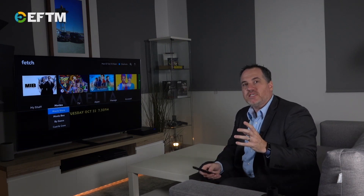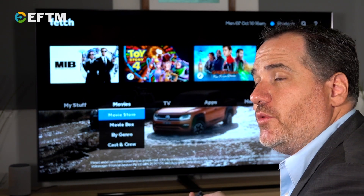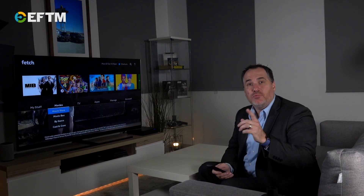If the question is what can you watch on Fetch, you'll probably find it's easy to ask what you can't watch on Fetch, because the answer is very little. Fetch allows you to watch free-to-air TV, subscription TV channels, streaming services, catch-up content and movies, all with one remote control, all on one box.